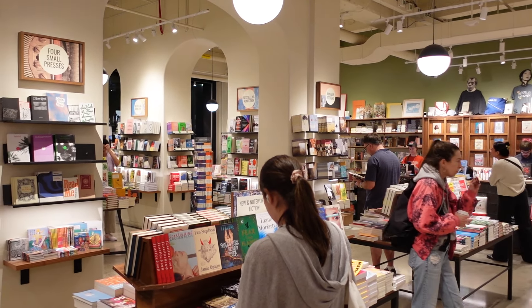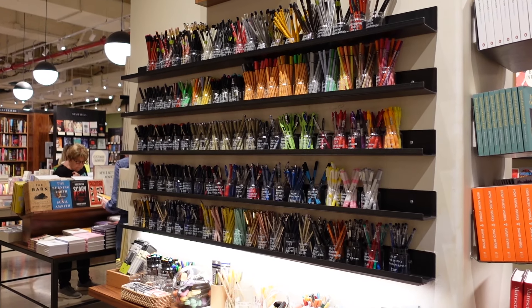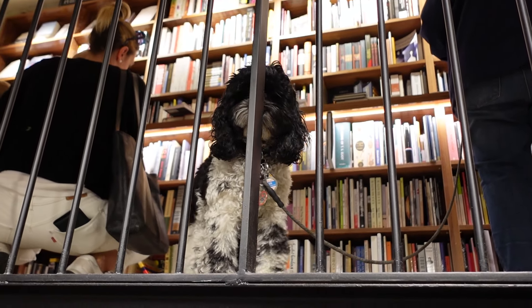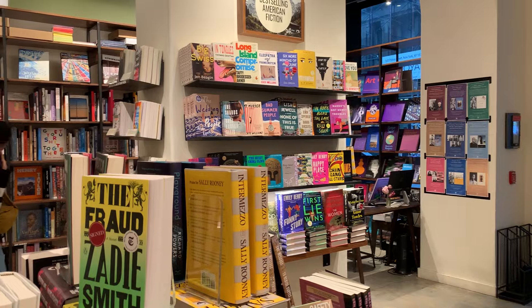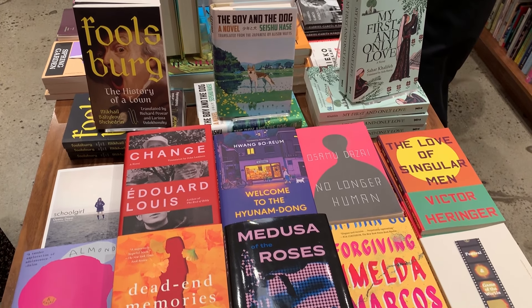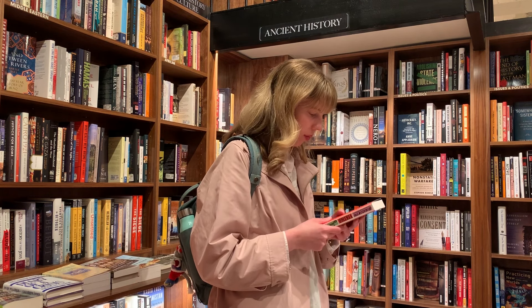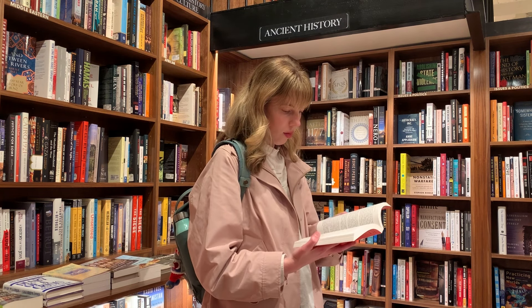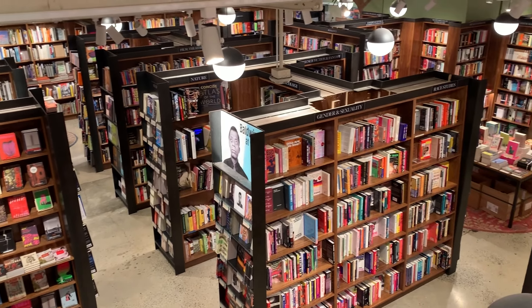Since we had ended up in Soho, there was a bookstore that I wanted to check out. This store is called McNally Jackson, and they do have a few locations around the city. I was highly impressed — they had an entire international literature section, lots of history books. You could find any book you wanted here, and the environment was so cozy.